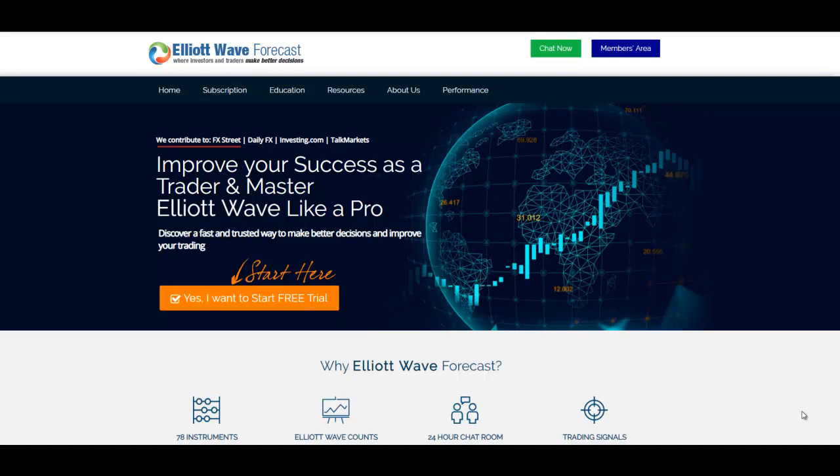Hello everyone and welcome to another ElioWayForkast Charts of the Day video. My name is Eric. Today is the 18th of July around 9:40 p.m. Eastern Time. And here we go guys with another video.